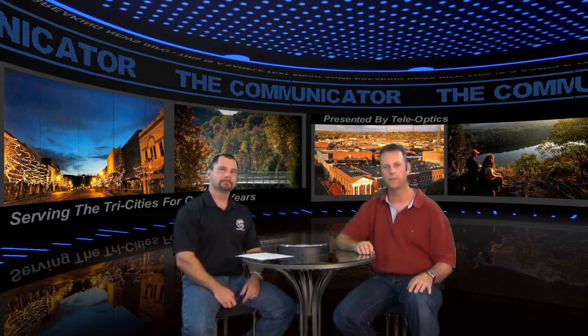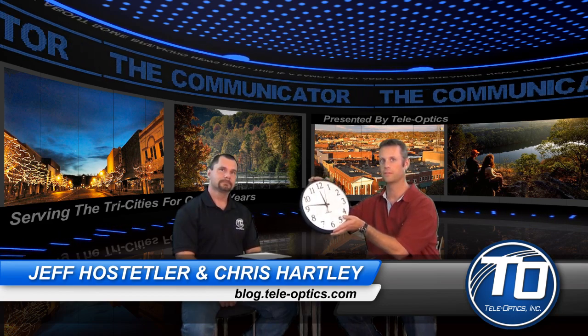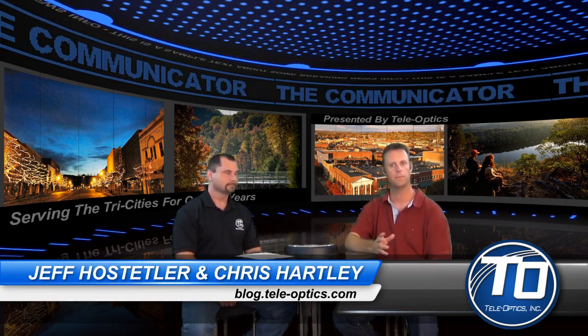Hello and welcome back to The Communicator. Today we're going to talk about Synchronous Network System, which is Enterprise Time and Monitoring Technology. Right here we have a clock in front of us. With me today is Mr. Chris Hartley.